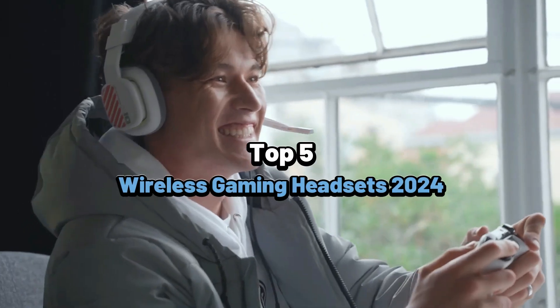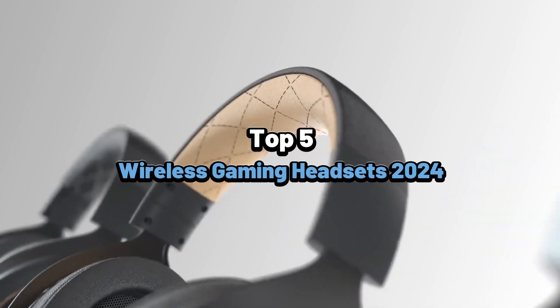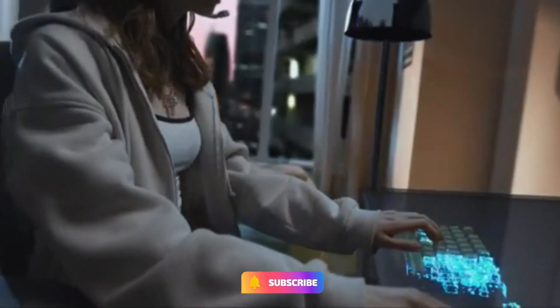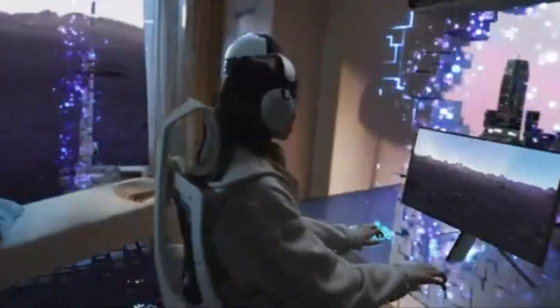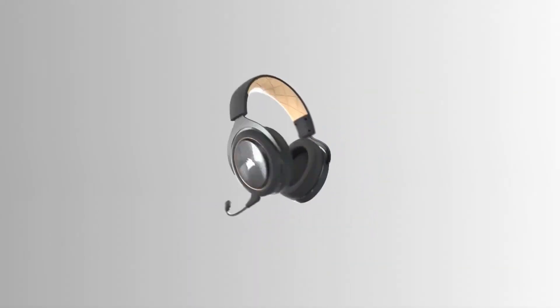What's up guys, today's video is on the top 5 best wireless gaming headsets. Through intensive research and testing, we put together a list of options that will meet different types of buyers — whether it's price, performance, or particular use, we covered all. For more information on the products, I have included the links in the description box down below, updated for the best price.